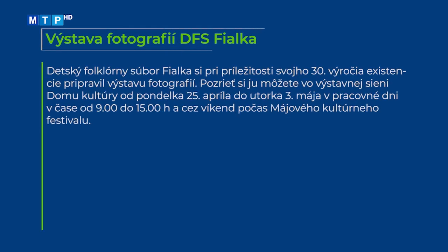Detský folklórny súbor Fialka si pri príležitosti svojho 30. výročia existencie pripravil výstavu fotografií. Pozrieť si ju môžete vo výstavnej sieni Domu kultúry od pondelka 25. apríla do utorka 3. mája v pracovné dni v čase od 9:00 do 15:00 hodiny a cez víkend počas májového kultúrneho festivalu.